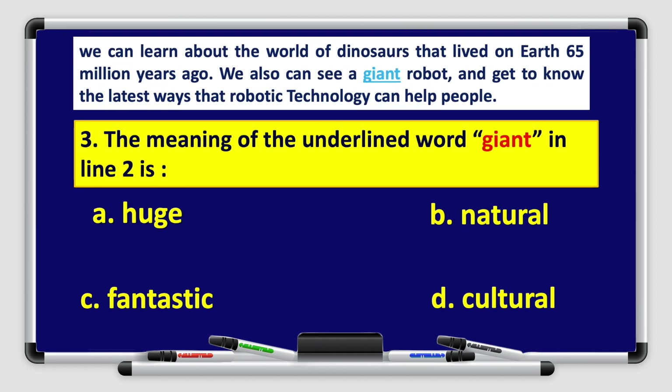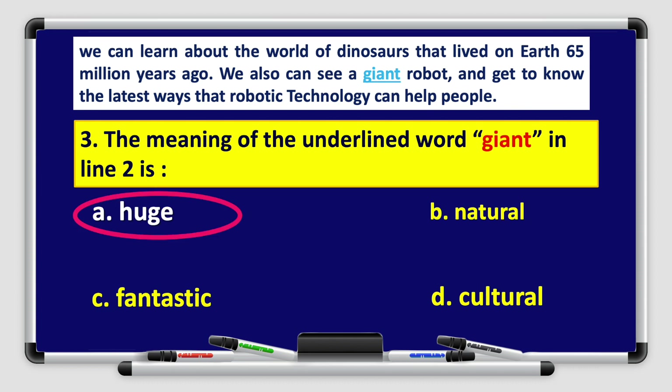Let's move on to question number three. The meaning of the underlined word 'giant' in line number two is A, huge; B, natural; C, fantastic; or D, cultural. Take a minute. That's right, it's A, huge. The meaning of the underlined word 'giant' is huge.